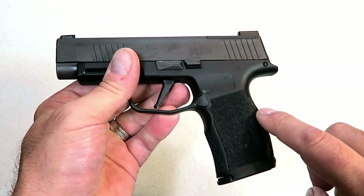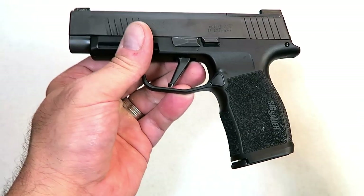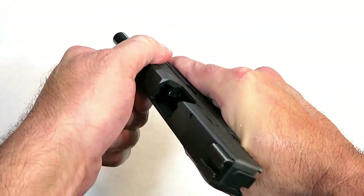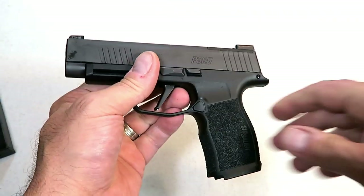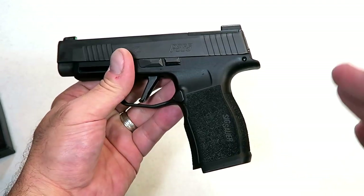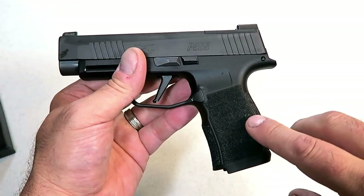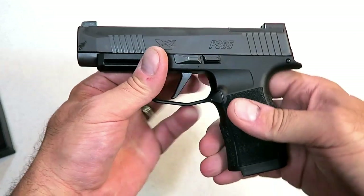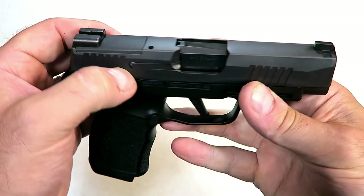Not to say the P365 isn't a worthy CCW choice — it is. The original P365 has created many believers. It comes with two 12-round magazines, and the price is right: between $560 and $590, with about $575 being a good ballpark. It's a little more expensive but offers quite a bit more than the smaller original P365.